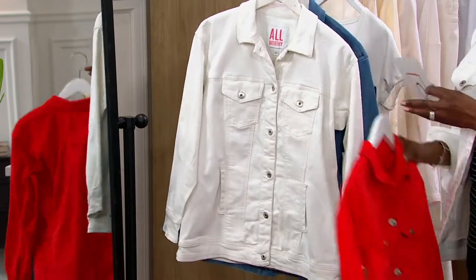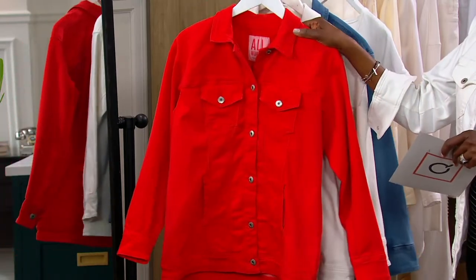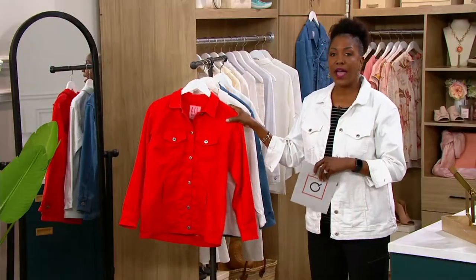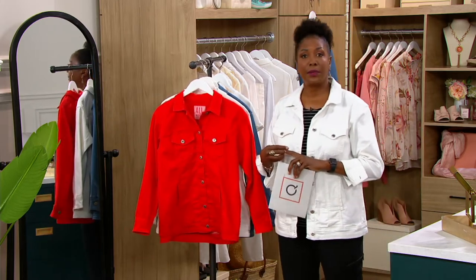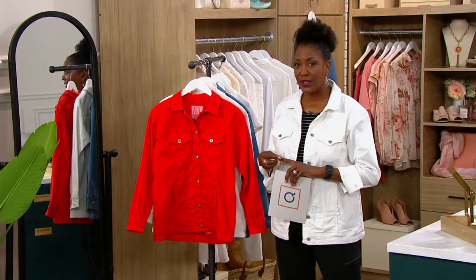This is an all-inclusive size collection from our beautiful Hunter McGrady, who is the very first plus-size women's model to grace the cover of Sports Illustrated, which opened up the opportunity for her to continue with her passion of bringing beautiful clothing to everyone. Hunter, it's good to see you again.